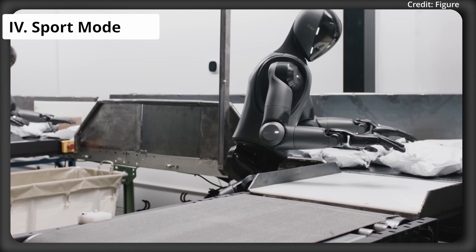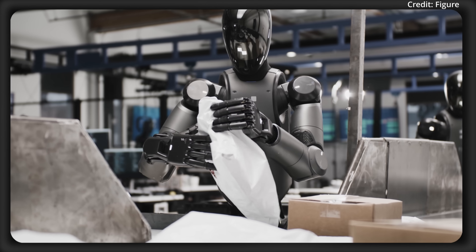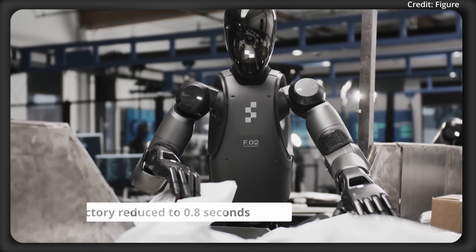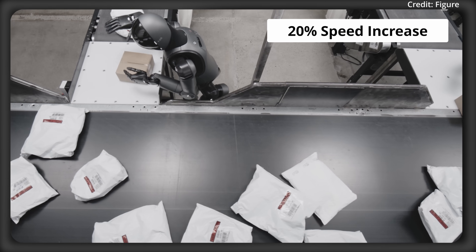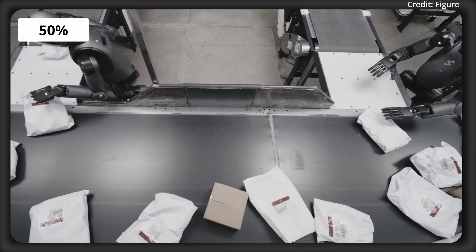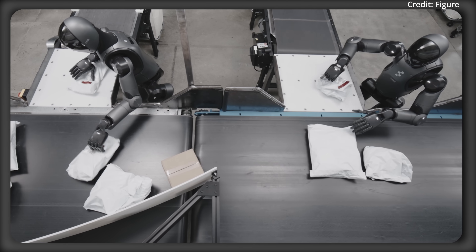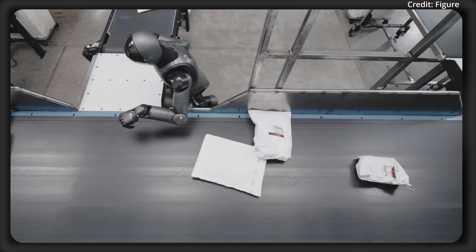This leads to the fourth feature, dubbed sport mode, which enhances speed via a test-time technique. It works with action chunks — movement sequences generated at 200 hertz — which are then resampled to compress execution time. For example, you could take a one-second work trajectory and reduce it to 0.8 seconds, yielding a 20% speed increase without retraining. Tests achieve up to 50% speed-ups with robots handling packages efficiently, though beyond the 50% threshold precision dropped, necessitating resets.